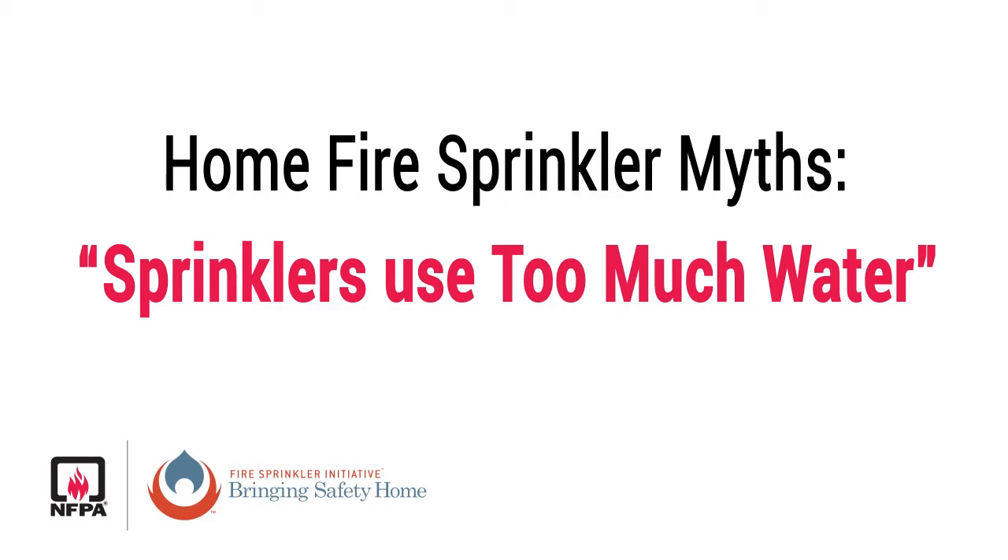The other issue of water usage — when we talk about water usage, sprinklers waste too much water. We've seen studies that in order to come out and use your hand lines and fight the fire from the outside, 10 to 15 times as much water is used for manual firefighting than using the automatic sprinkler system.